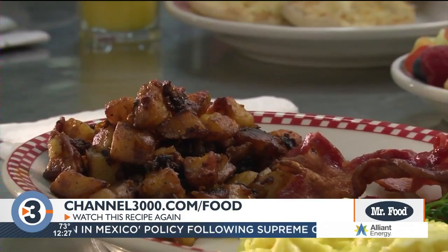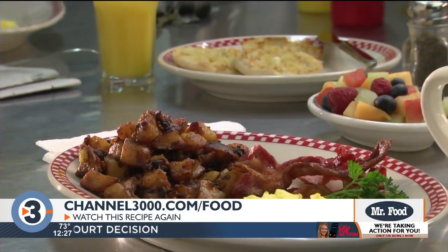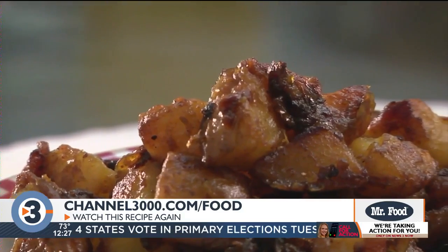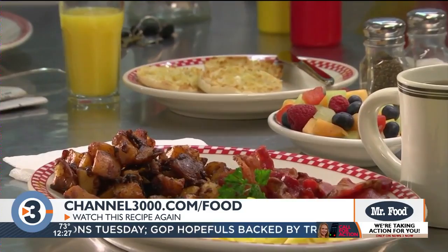And whether you serve these for breakfast with all the fixings or as a side dish with meatloaf you can't go wrong. And if you have any leftovers you can easily heat them up the next day. Actually they might even taste better.